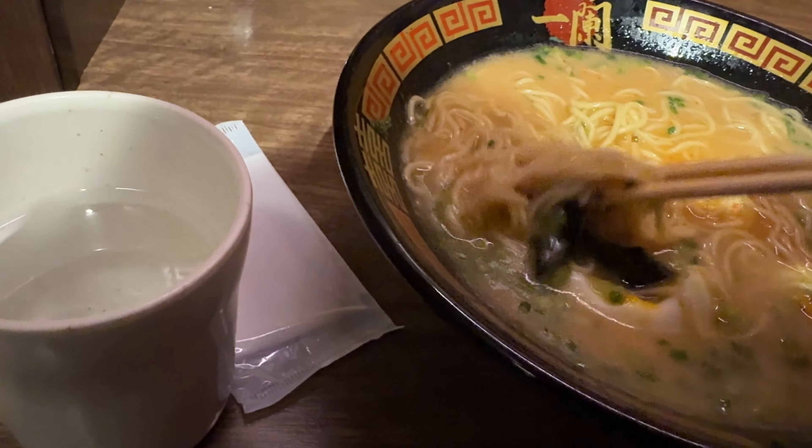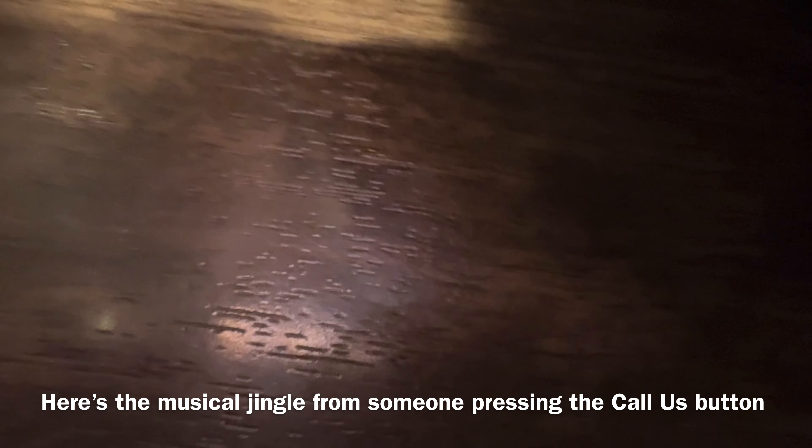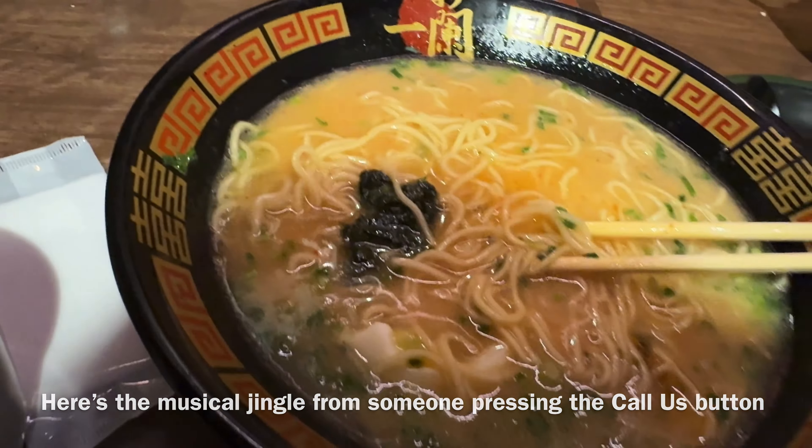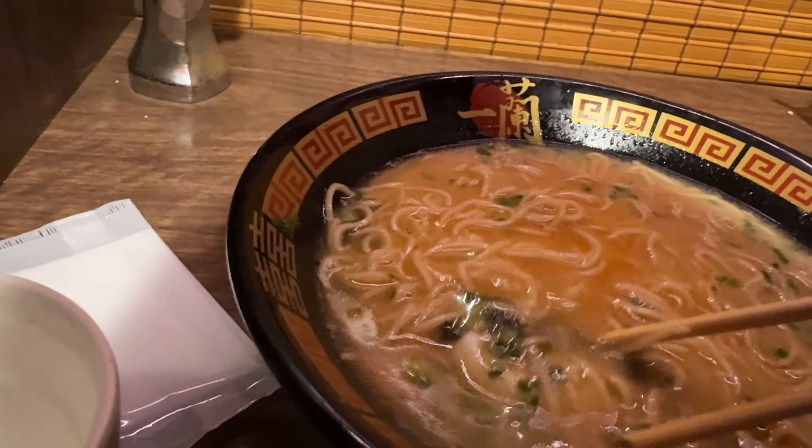That egg — have mercy. It tastes absolutely incredible. A lot different from the cup of noodles back home in Texas.